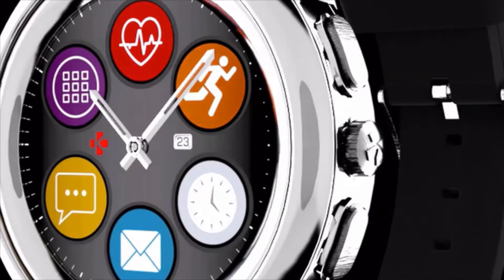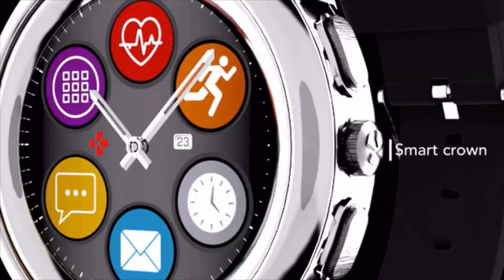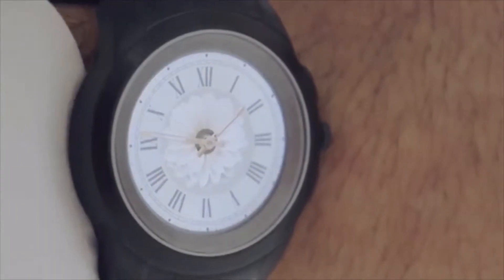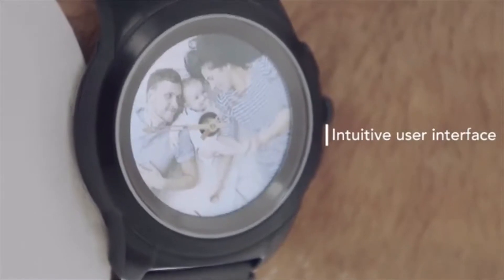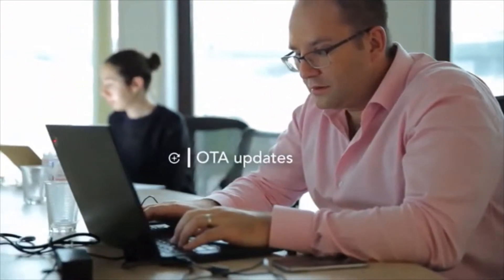We also decided to replace the traditional crown with a very advanced smart crown, helping users to enhance their navigation experience inside a polished and nicely designed user interface. The experience will be improved and enhanced week after week with regular over-the-air updates offering new watch faces, new applications, and new features.